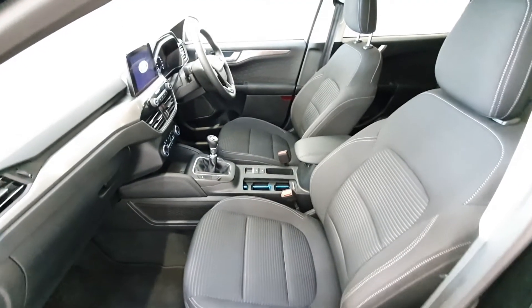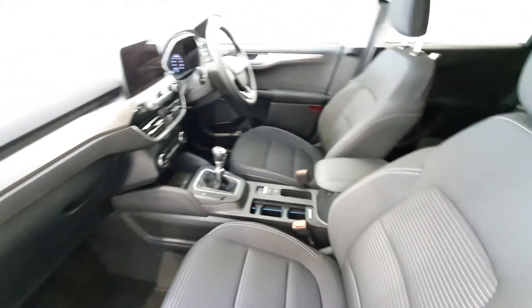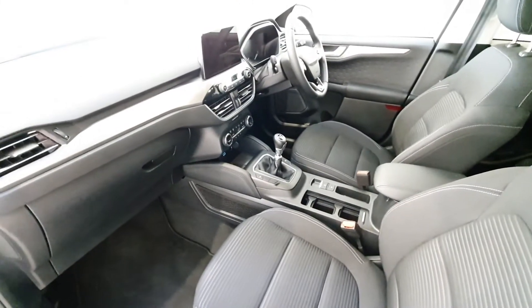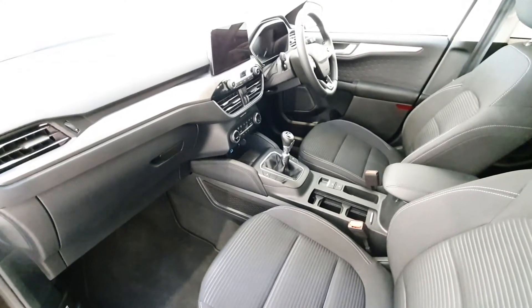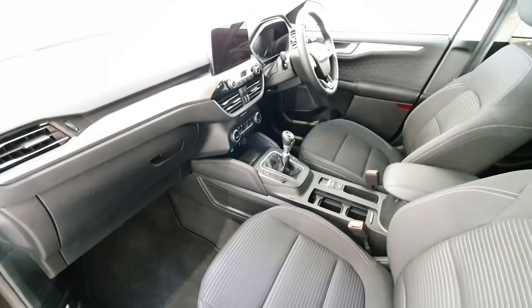Moving on to the interior of the Ford Cougar, the vehicle is finished with charcoal textile seats. It is a six-speed manual and comes with the Ford touchscreen, including satellite navigation and Apple CarPlay or Android Auto.